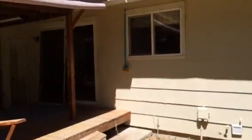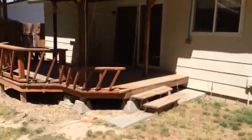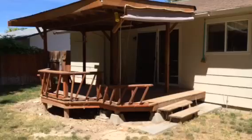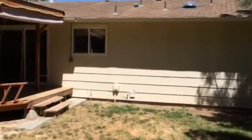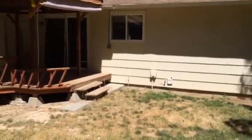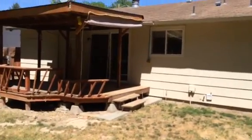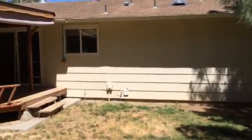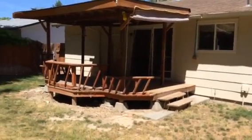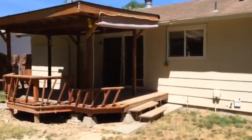If you are interested in learning more information about this home and its availability, go to ezidahohomes.com or you can contact us at 208-262-4090. Come check out this home and possibly make it your new home. Thanks for visiting and we'll talk to you soon. Thank you.